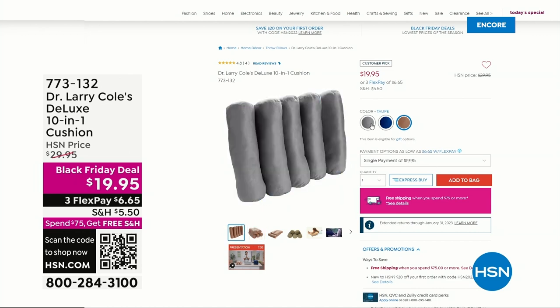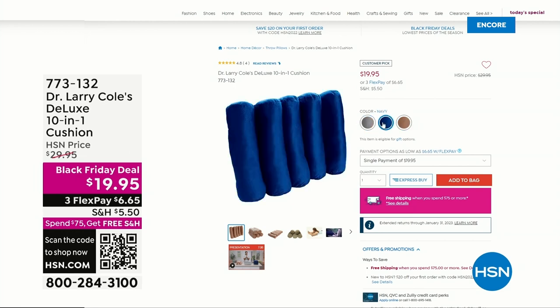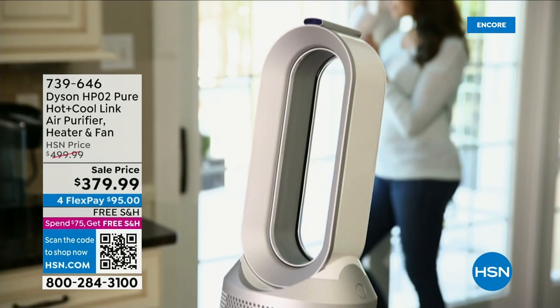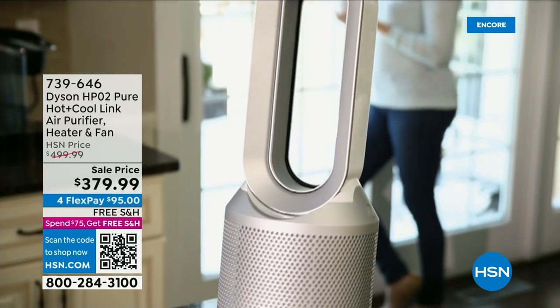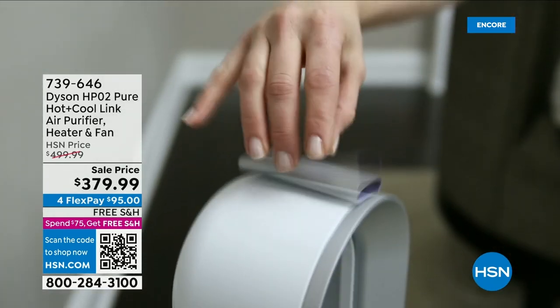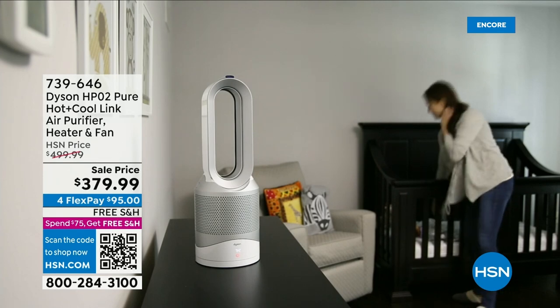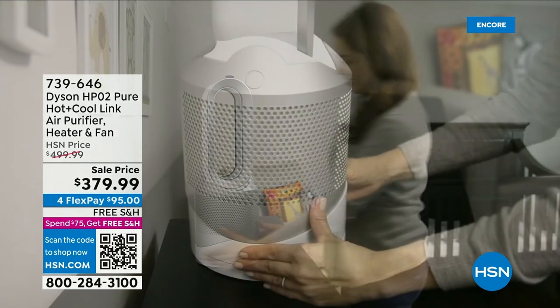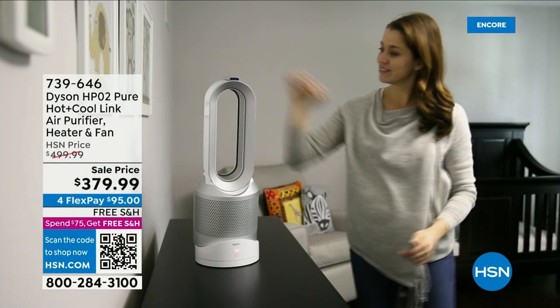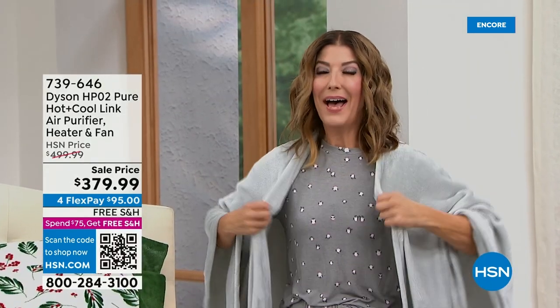We also have an amazing buy from Dyson coming up later in the hour. It's a 3-in-1 — an air purifier, a heater, and a cooling fan — all for $379. That's the best price anywhere. I shopped around: $499, $549, $599. We've got the best price, plus an additional filter you won't find anywhere else. And later we'll talk about warm and cozy sheets — one of my favorite topics, sleep!